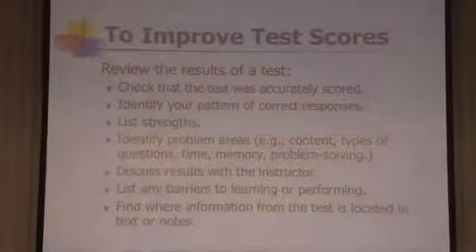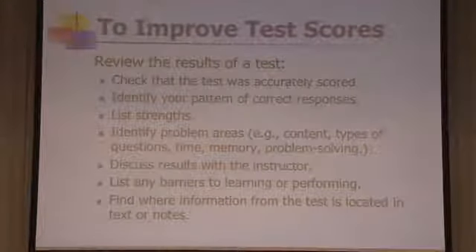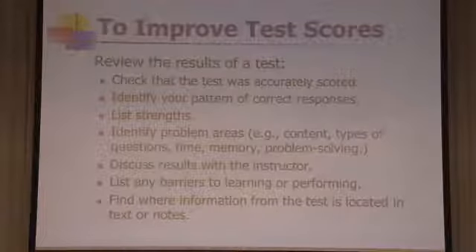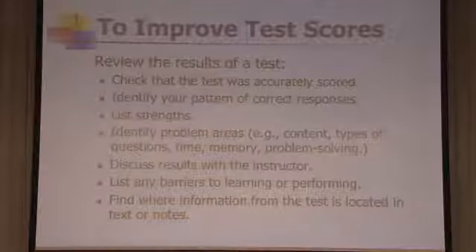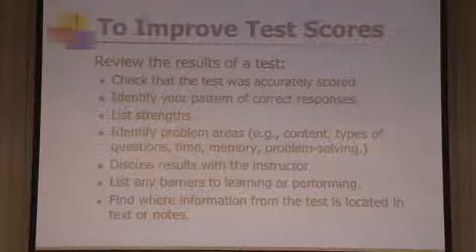After evaluating yourself, look at how you can improve your test scores. The first step is to look at results of past tests — that gives you a key and an opportunity to talk to an instructor. Ask: what kinds of problems do I do best? What takes me the longest? Where is the most confusion? Am I missing details? What are my strengths and weaknesses? Where there are weaknesses, can I spend twice as much time practicing the essay question organization than I spend memorizing definitions?